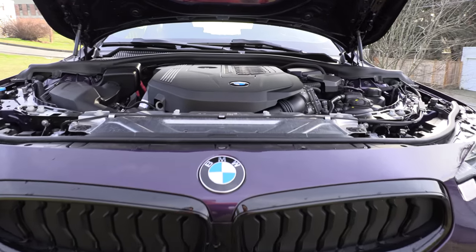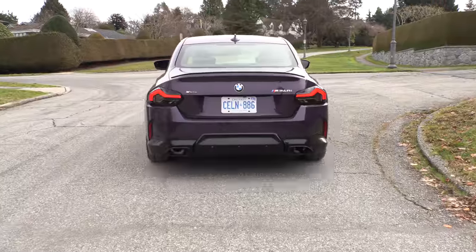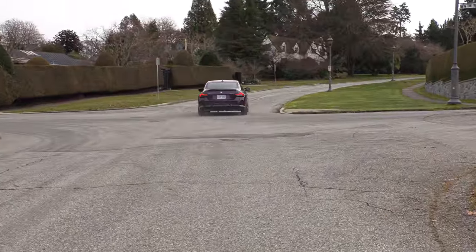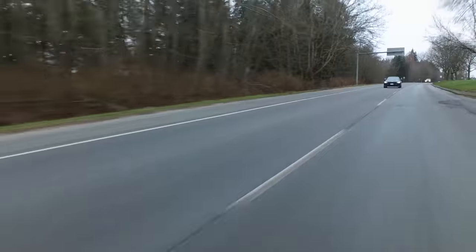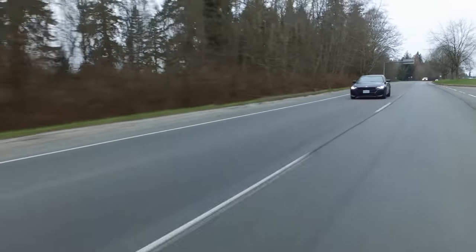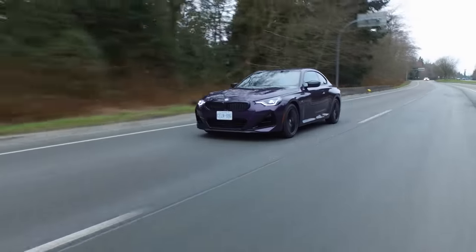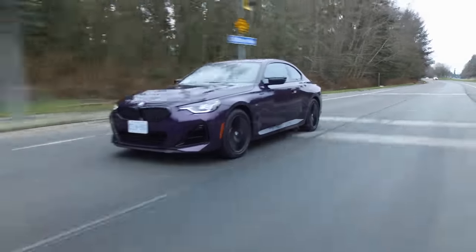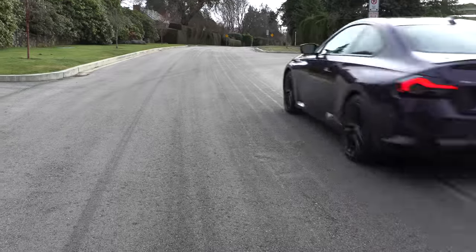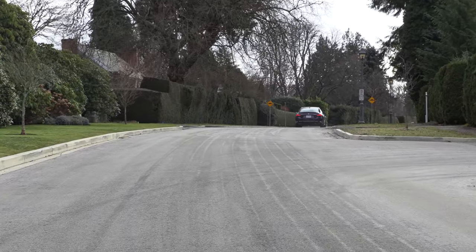Andrea, what's under the hood of this beast? A 3-liter turbocharged inline-six with an 8-speed automatic transmission, 382 horsepower and 369 pound-feet of torque. Standard all-wheel drive. You can't get a manual transmission in this 2022 model or a convertible. In the United States, there's a base 2-liter turbo four-cylinder and a rear-wheel drive option — it's called the 230i — with 255 horsepower and 295 pound-feet of torque.